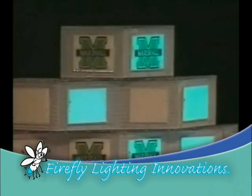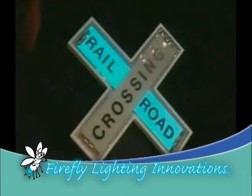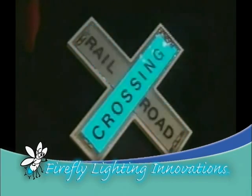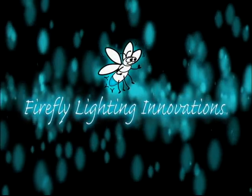Originally developed at Marshall University, many years of R&D as well as millions of dollars have gone into the development of a manufacturing technology to create this new lighting platform. We call it the Firefly Technology.